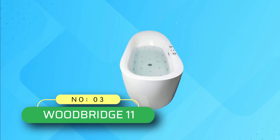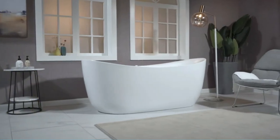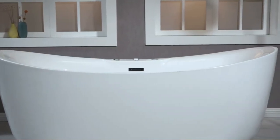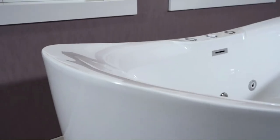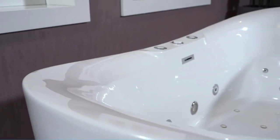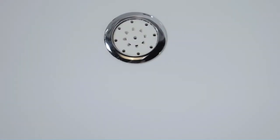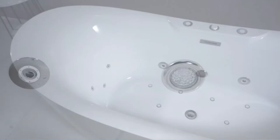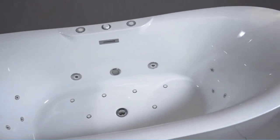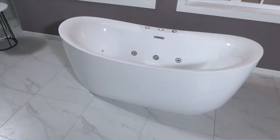Number 3: Woodbridge 11 Whirlpool Tubs. Another hit model by Woodbridge. This whirlpool freestanding bathtub is a perfect balance of whirlpool and air bubbles. This model is equipped with 10 body massage jets and 10 bubble bath jets, ensuring maximum comfort throughout the process. It delivers a powerful hydromassage with precise air and water pressure, and has an approved pump and motor to deliver maximum performance and steady operation.